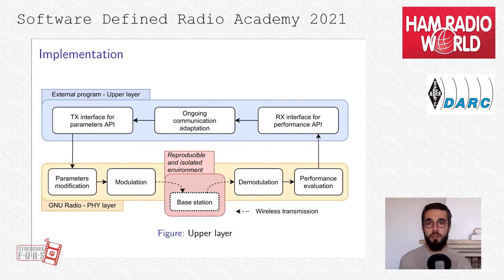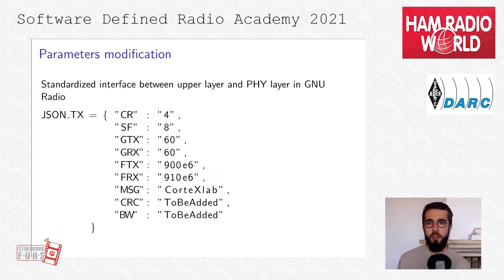Therefore, we decided to implement the upper layer in an external program — meaning everything developed in Python, C, or other languages. To do this, we created two interfaces. The first, from the external program to GNU Radio, allows us to transmit instructions to the physical layer. The second, from GNU Radio to the external program, allows us to send back feedback on any demodulated message. This way, we can implement any upper layer that has all the feedback and can control the LoRa physical layer within GNU Radio. Both interfaces use UDP between the external program and GNU Radio to send JSON objects with all the needed information.